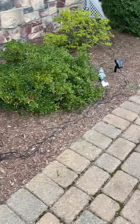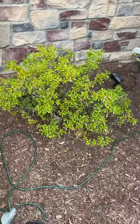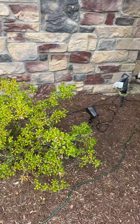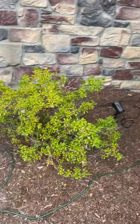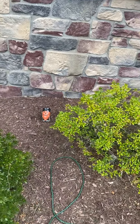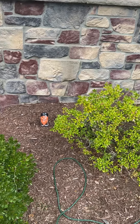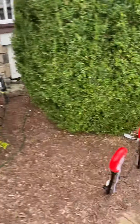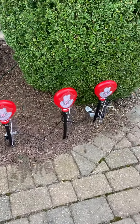Over here we've got three projectors. One does a spider web — you really can't see it, I'll show you another time. One has actual spiders moving. And then that pumpkin one there is a Pennywise saying 'You'll float too.' It's one you can get at Walmart this year — it's exclusive to them.